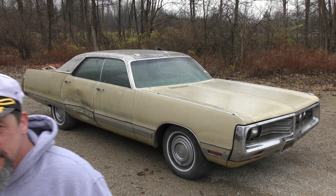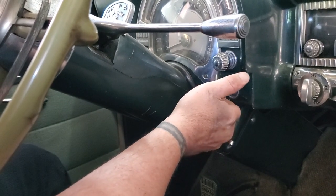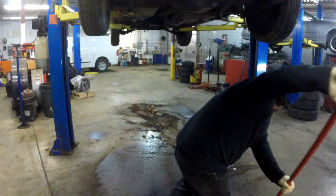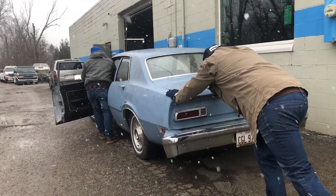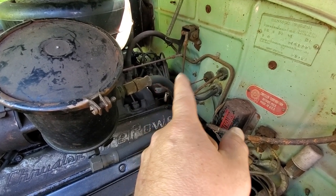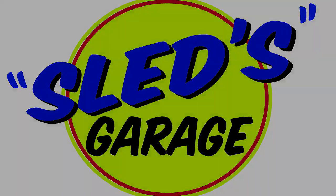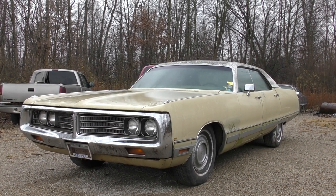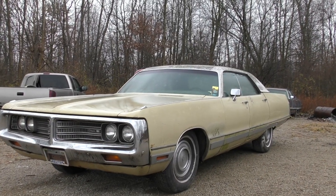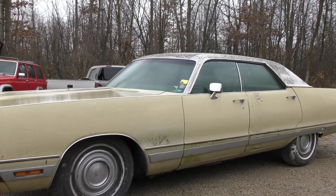On this episode of Sled's Garage, I got me a Chrysler — a New Yorker. I purchased this car from an online auction and had a buddy of mine go pick it up. Pretty much sight unseen.